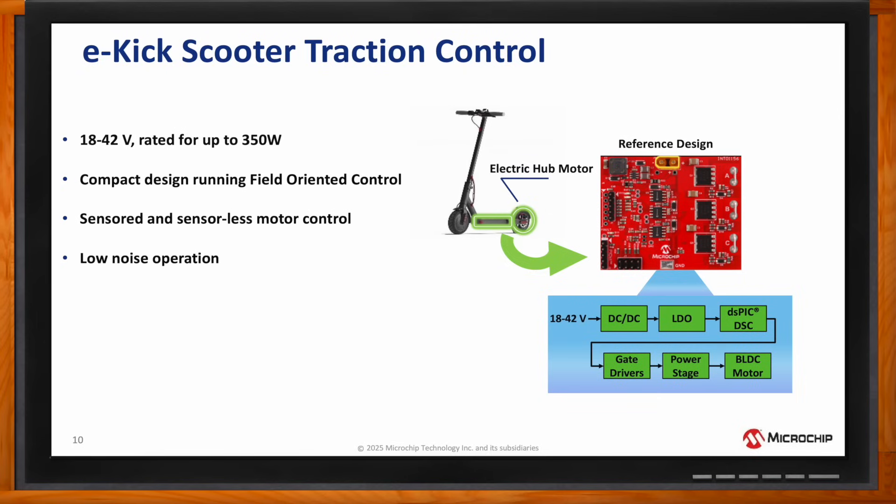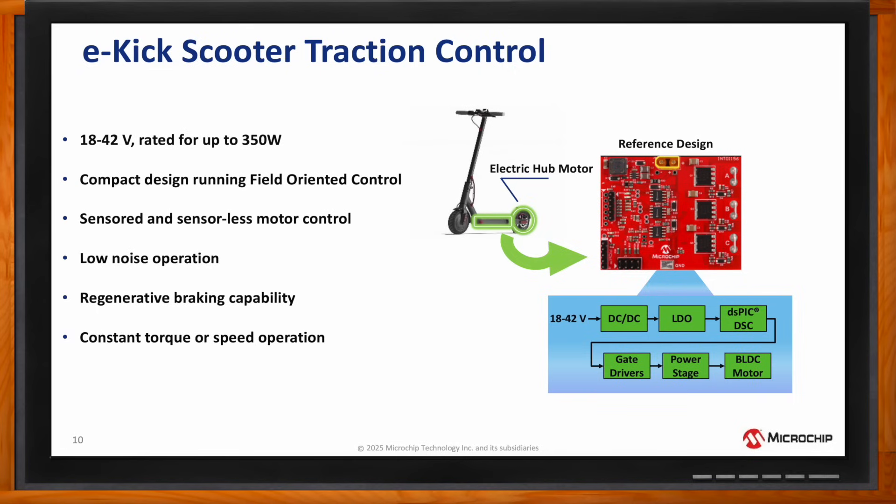Low noise operation, which can be achieved by running the motor at a high frequency using the high-resolution PWM signals, regenerative braking capability to transfer voltage back to the battery, and constant torque or speed operation.